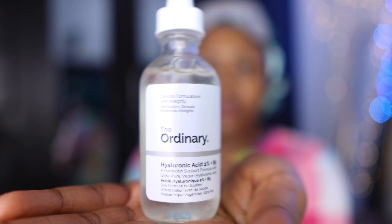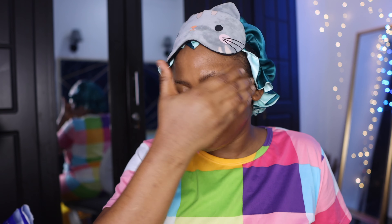Next I use the Hyaluronic Acid by The Ordinary. This product helps in drawing moisture into your skin, so you should try to make sure the skin is damp before applying it. What I usually do is, after applying my toner, I wait a bit and let it dry naturally on my skin before putting some water on my face and then using the hyaluronic acid.